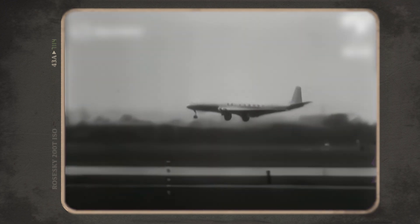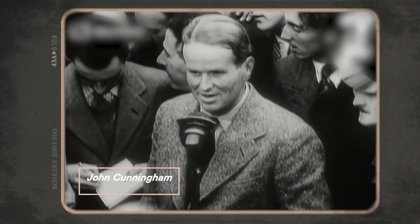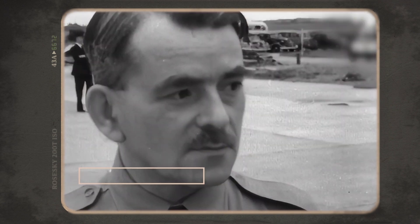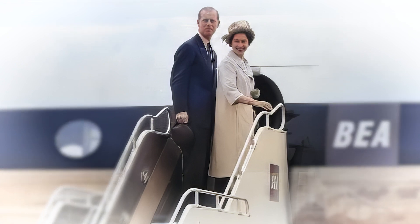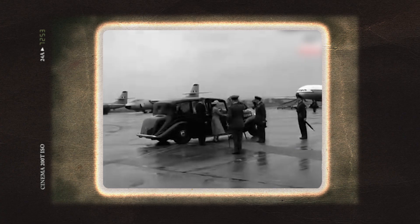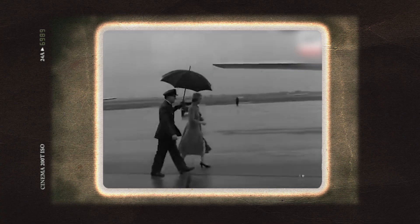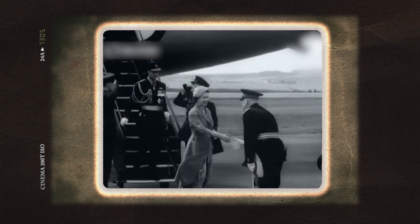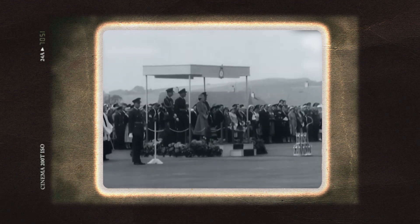By all measurements, the De Havilland Comet had a bright future and looked to be a commercial success. The aircraft worked very well, even going so far as to host Prince Philip on his return from the Olympic Games in Helsinki. The royal family became no stranger to De Havilland's Comet when Queen Elizabeth the Queen Mother and Princess Margaret joined Geoffrey and Lady De Havilland on a special flight.